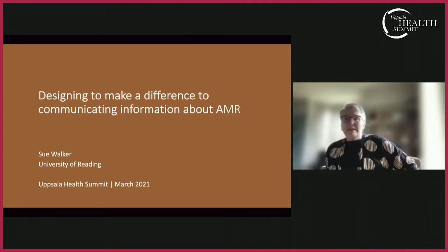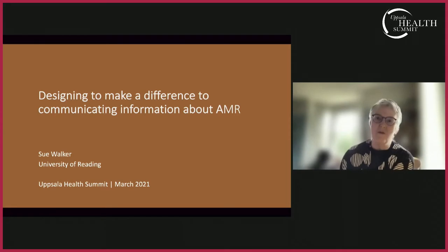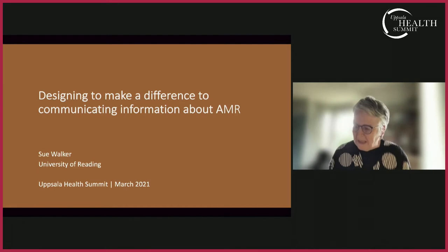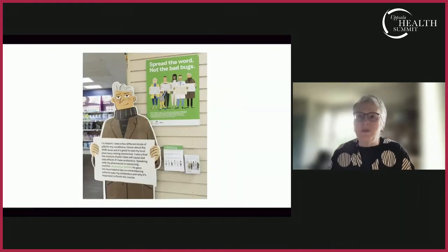I'm going to talk today about two information design projects that explain the dangers of AMR and how people might help to prevent it. The focus with both is community pharmacies in the UK and in Rwanda. The IDAPS project — Information Design and Architecture in Persuasive Pharmacy Space — brought together academics and practitioners in information design, architecture, behavioral science, psychology, and pharmacy. It was very much a project about partnership working, and we aimed to show that design can be a catalyst for innovative thinking.